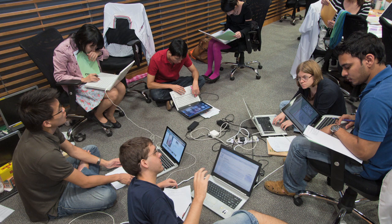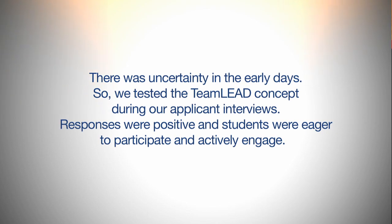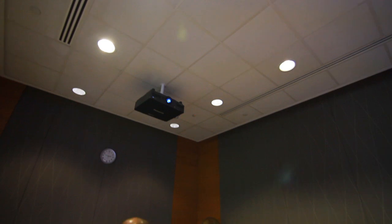At first, we really didn't know how well this would work. We started by testing it even when applicants came in for their interviews, and we found that the interviews themselves showed promise that the approach would work. In our initial classes, we learned what worked and what didn't, and over time it has become incredible how engaged the students are, how engaged the faculty are, and how quick and effective the learning is. The key to the success of Team Lead were the facilitators.